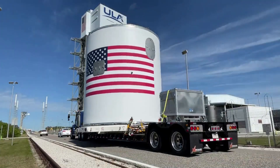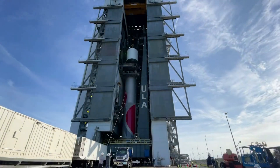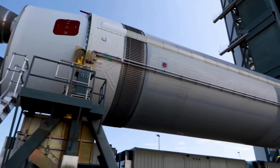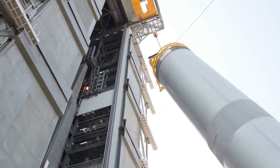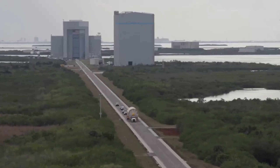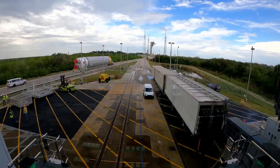In both cases, the preps and tanking team's shift of launch console operators initiated the countdown to power up the rocket, perform testing, and complete final configurations for cryogenic propellant loading. During the planned countdown hold, the launch pad was verified clear of all personnel and authorization was given to proceed into tanking of the rocket.